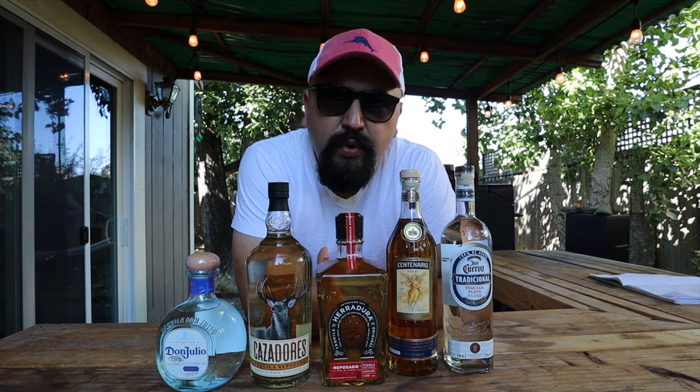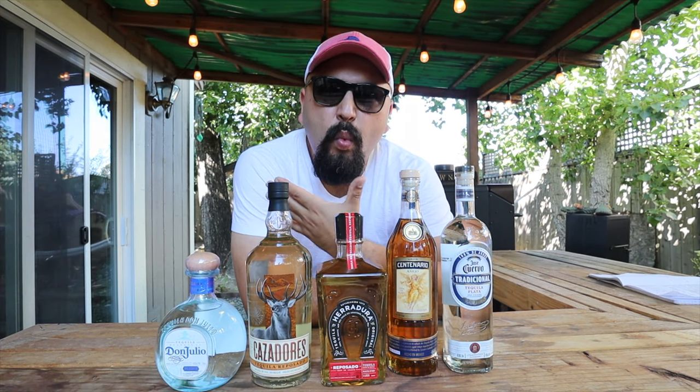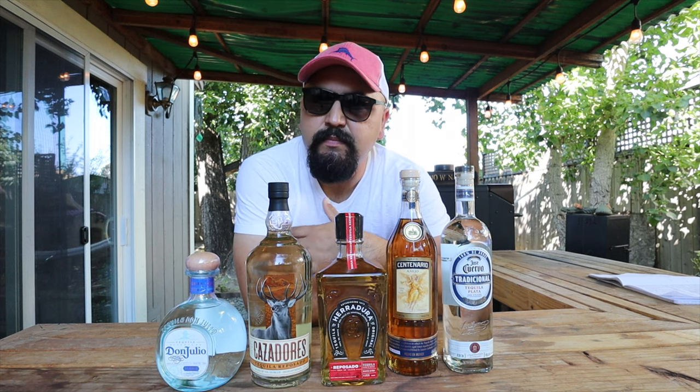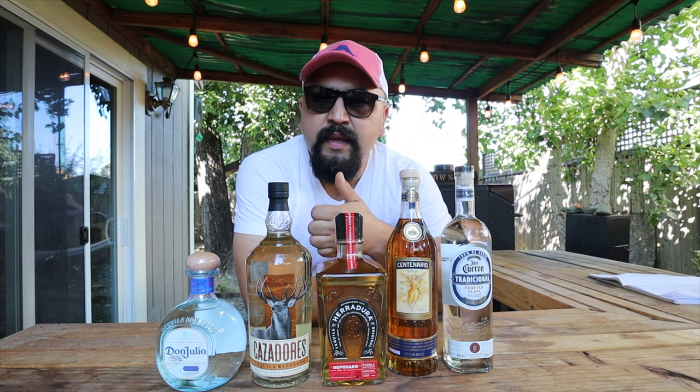Hey guys, I want to start this video with a question for you. How many times have you gone to the store wanting to buy a bottle of tequila, either because you're gonna offer it as a gift or just want to make a cocktail at home for a margarita or paloma, but once you get to the store there's all these different kinds of bottles, different shapes and colors — it's really frustrating.